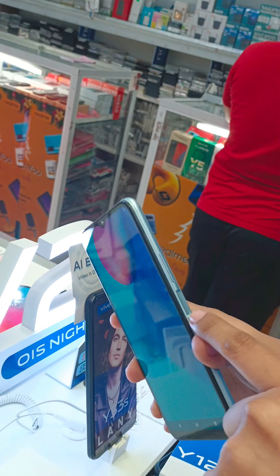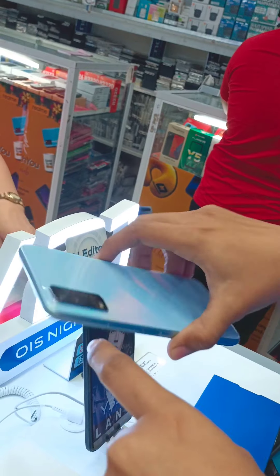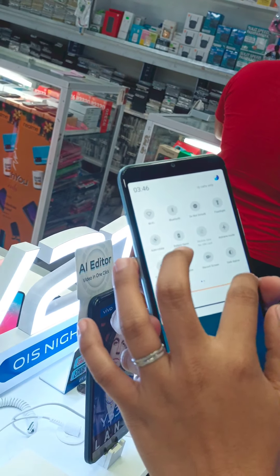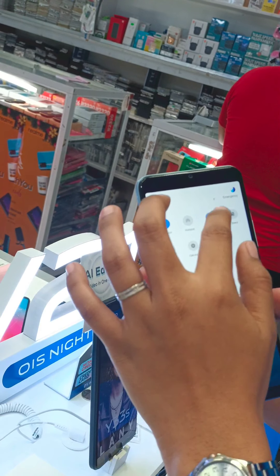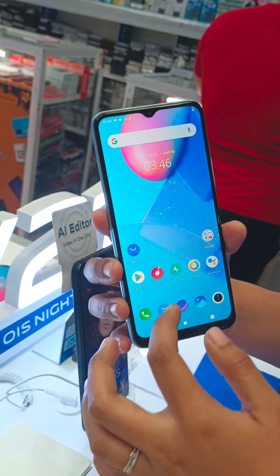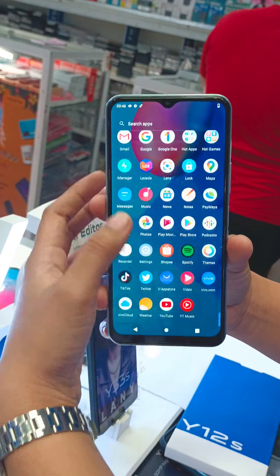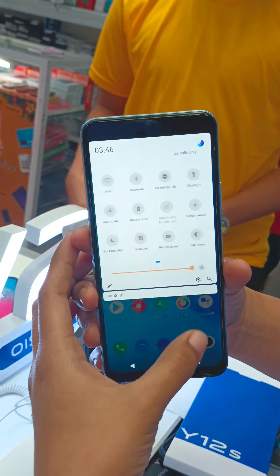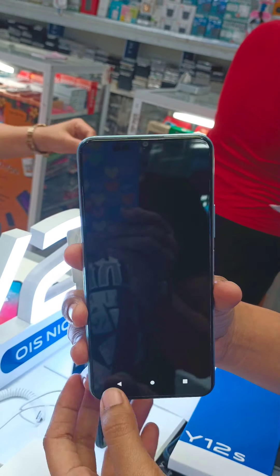Side fingerprint na siya mom, tapos dual lens sa camera. Dual cam lang siya. Yes. Accepted na siya mom, so ay pataas yung menu niya. So ay pababa yung data wifi. Camera check na lang natin mom.